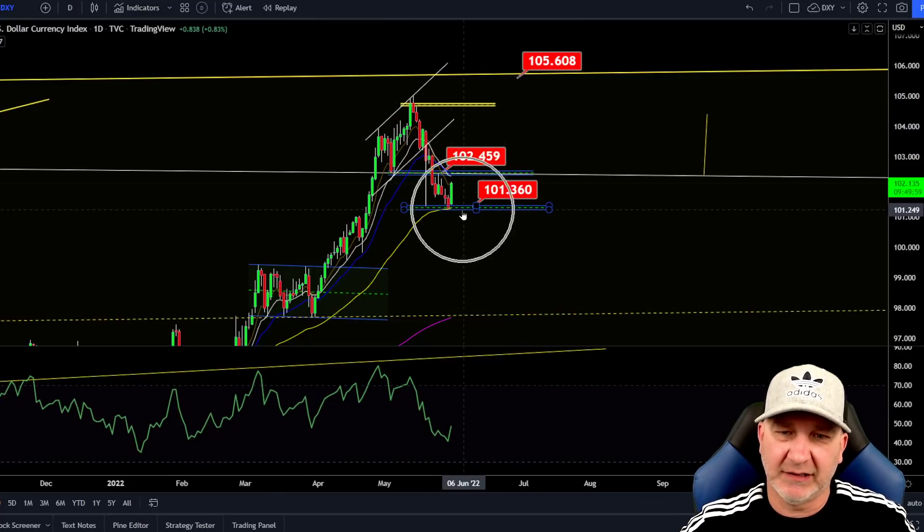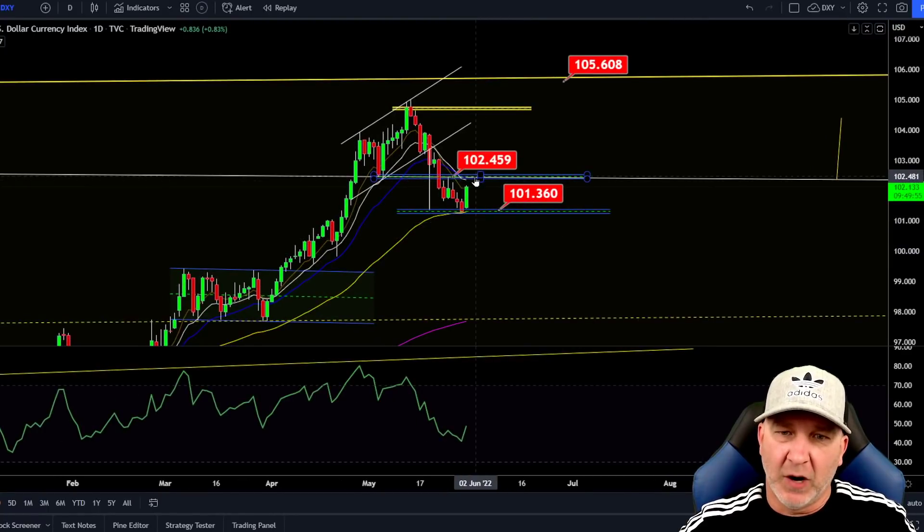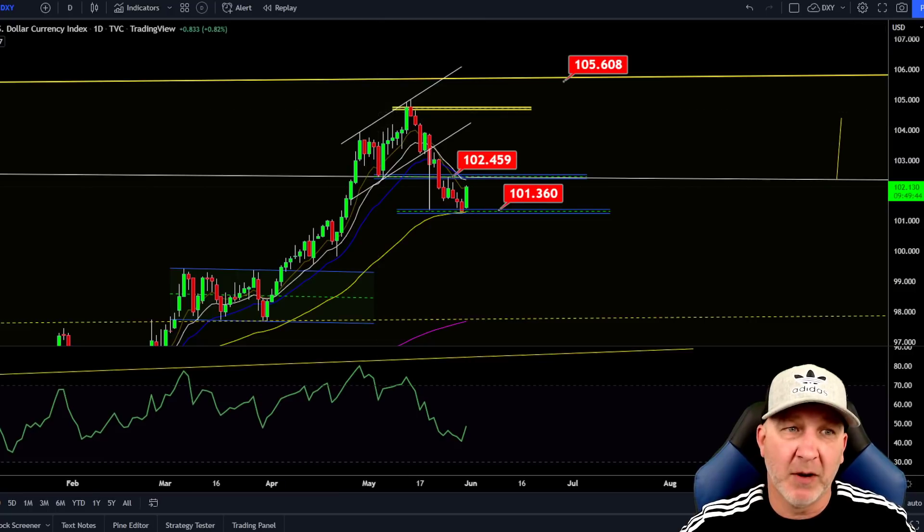The DXY — we got a bounce exactly where expected on the 55 EMA. Now our resistance is at 102. If we get rejected and come back down here and break down, then you look for a pump in Bitcoin. But if we break above this 102 and get support here, we have much more downside for Bitcoin and the traditionals to go.